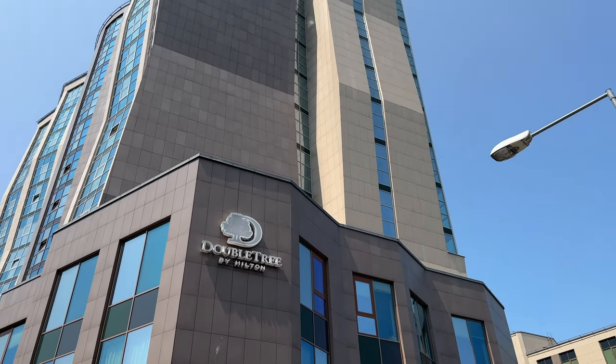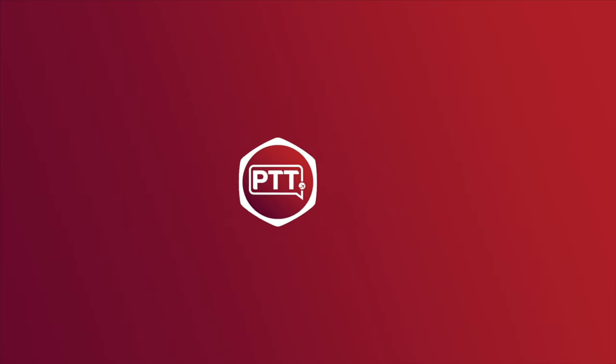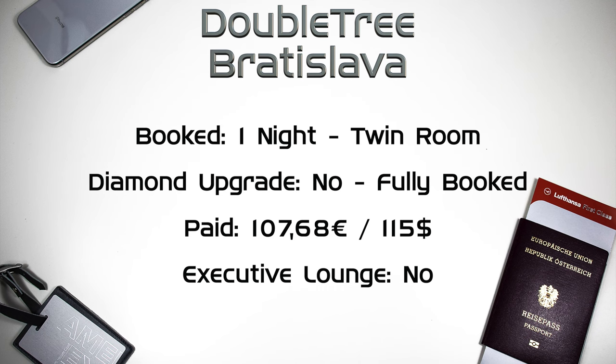Hello and welcome to my review of the Doubletree by Hilton in Bratislava. We booked this hotel for one night and because everything else was booked, we chose a twin room. When we checked in, the receptionist apologized she couldn't offer us a suite since they were fully booked. We paid 107 euros and 68 cents, and since this is a Doubletree, there was no executive lounge.